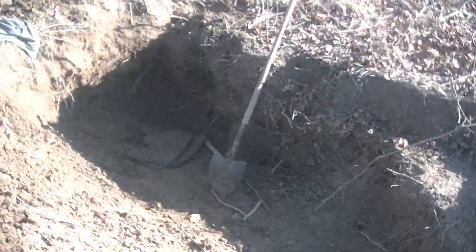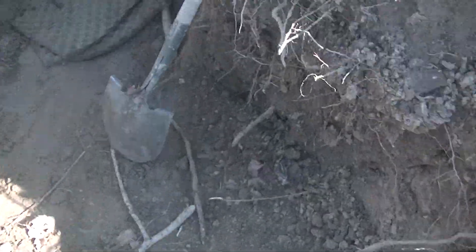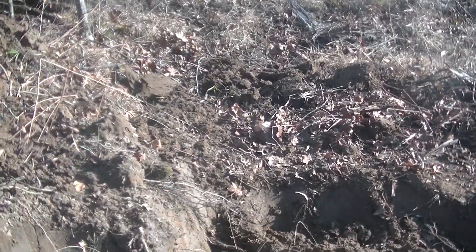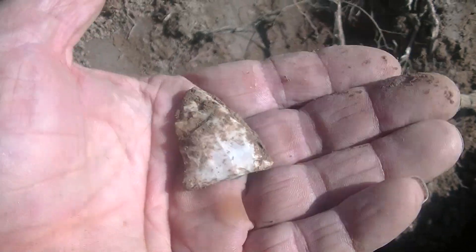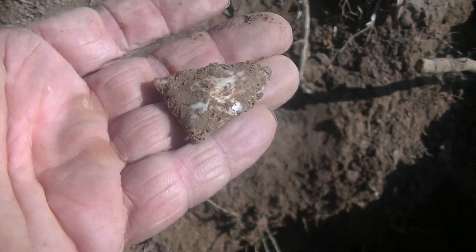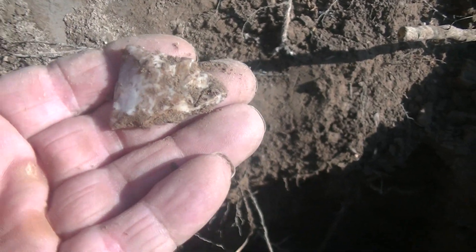I've got a pretty good ditch going here. Haven't found a whole lot. Right there — that's where my Magnificent 7 came from. I'm almost right on top of that hole, and here's my first one of the day. The Magnificent 7 were all about four and a half inches long. Pretty cool. Been worked down to nothing.